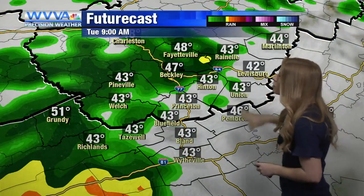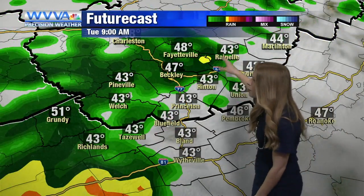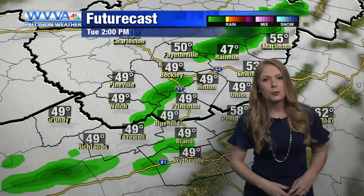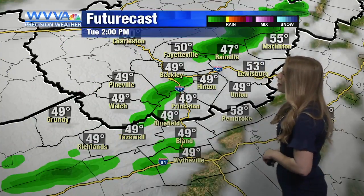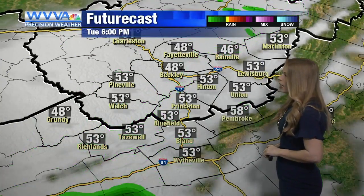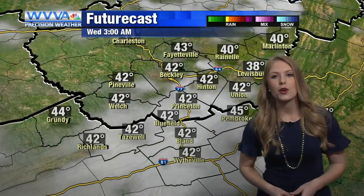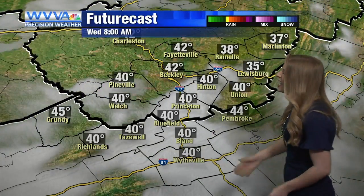Here's a look at futurecast. At around nine a.m., we start to see the best chance for showers come into the area, becoming a little widespread, then scattering by the later afternoon. Overnight tonight should be mostly dry — can't completely rule out a spotty shower, but most of us will really just be dealing with cloud cover.